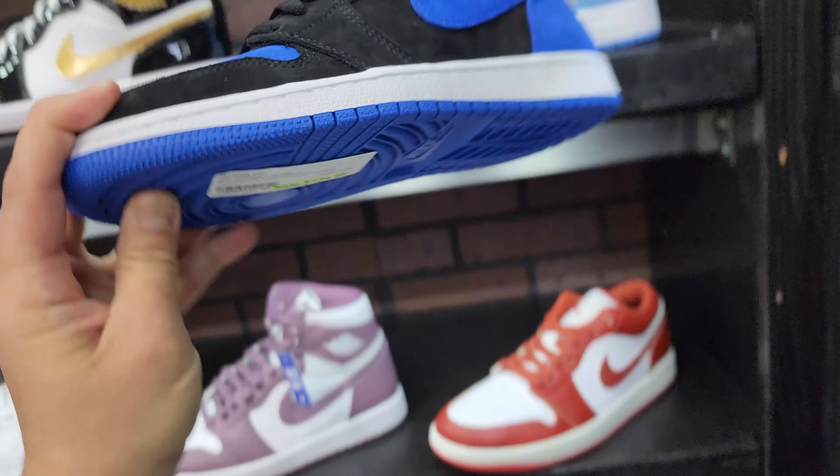Pretty decent selection here, pretty ghetto setup though. It sucks because it's not really their fault - this is the mall's fault. Northridge, fix your stuff. I was gonna say last store and then I said hey, I'm gonna stop by Dick's.